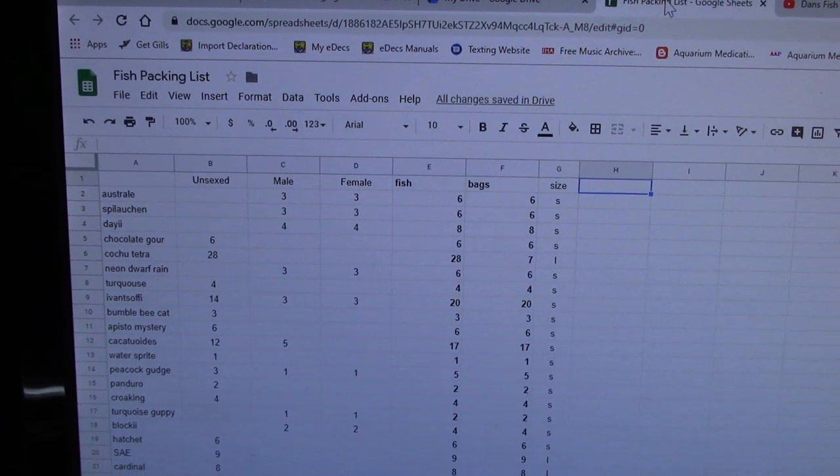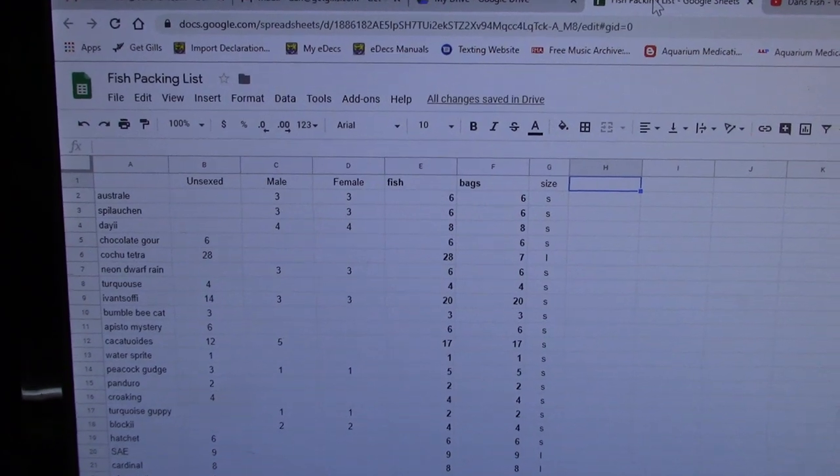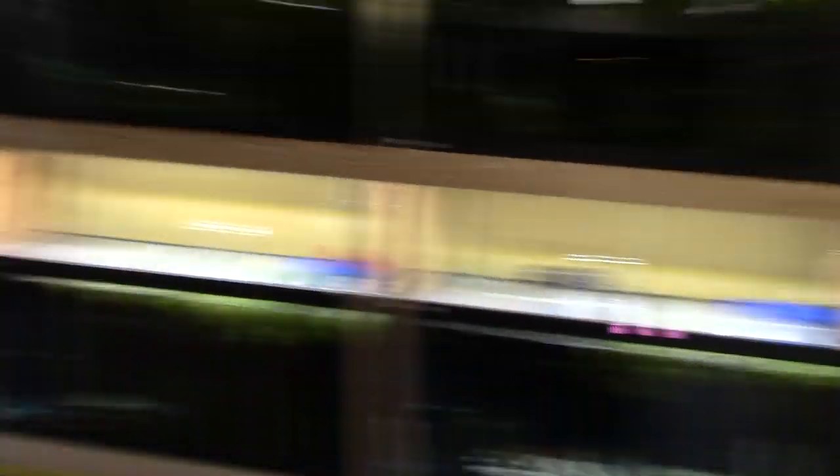The packing list is done. I've gone around and checked for any sick or dead fish — everyone looks good, there was nothing to pull. Now I can go take a shower and start my day. That's better, I feel like a new man.